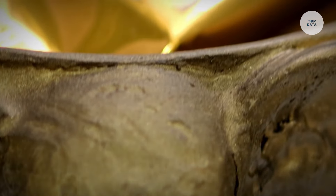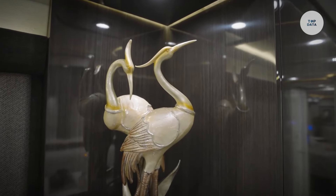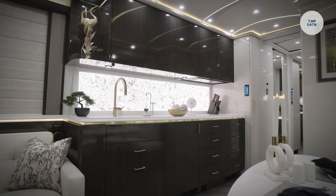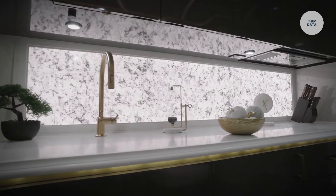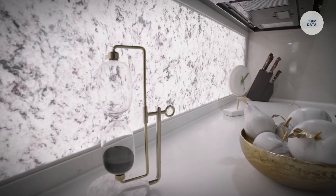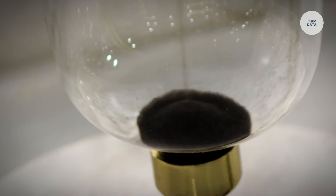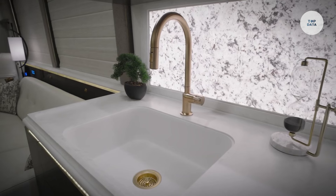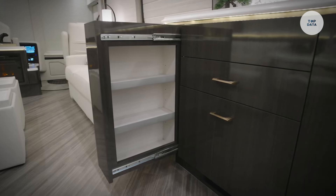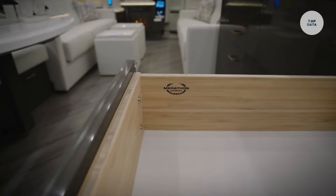Inside, it accommodates up to four people and features high-end finishes, including a spacious living area, a full kitchen with modern appliances, and a luxurious dining area. Equipped with multiple flat-screen televisions, surround sound audio, and smart home technology, it offers ultimate comfort and convenience. Ideal for affluent travelers, the Marathon Coach 1379 promises a luxurious mobile living experience, tailored to individual preferences.